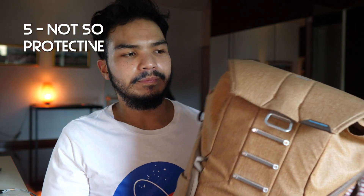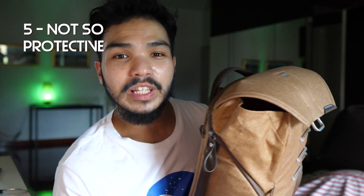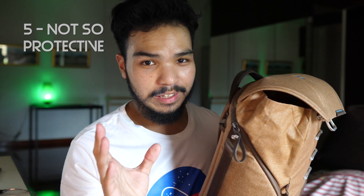The next flaw: when you pack to full capacity — let's say you've used up all the space in the top compartment — see what's going on here. It's not really protective anymore. It's not waterproof, it's not theft-proof. Anybody can reach their hand inside and take your stuff. The rain can get inside and ruin your gear.